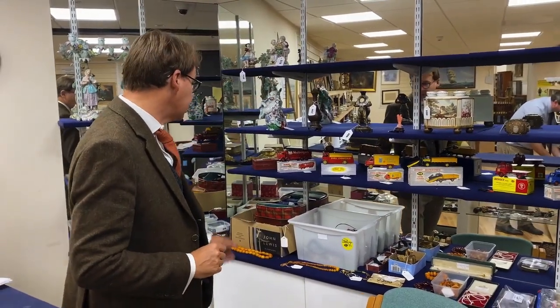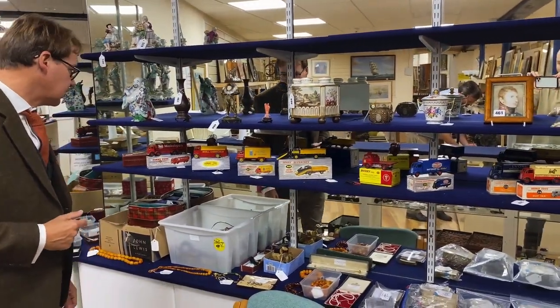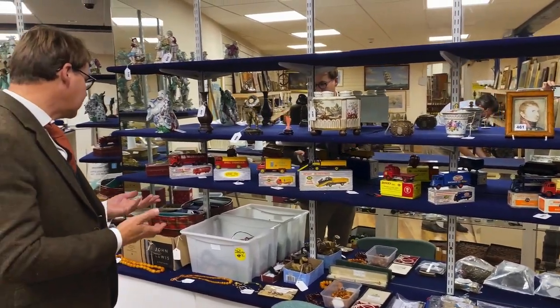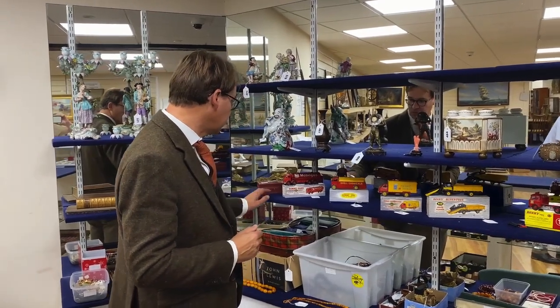Good morning. The Goranges are on view yet again, this time for our sale on Monday the 12th, and as ever another interesting lot for you. Look at this lovely run along here of essentially dinky, mostly commercial vehicles. Value, as with so many things, is all about condition, but it's also all about scarcity.